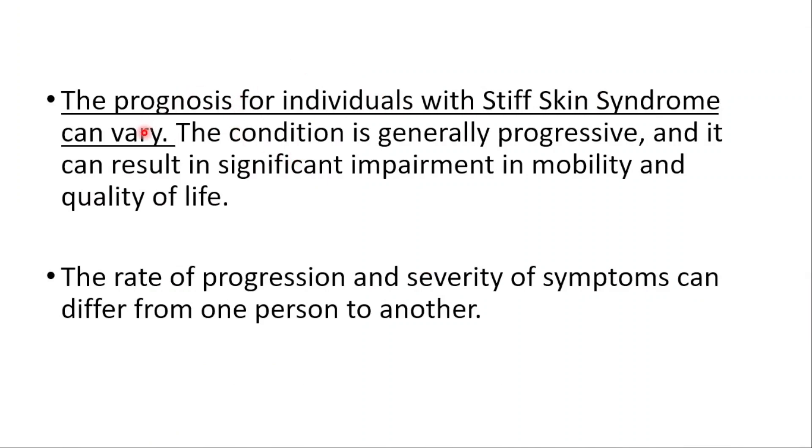The prognosis can vary. The condition is generally progressive and can result in significant impairment in mobility and quality of life. The rate of progression and severity of symptoms can differ from one person to another.